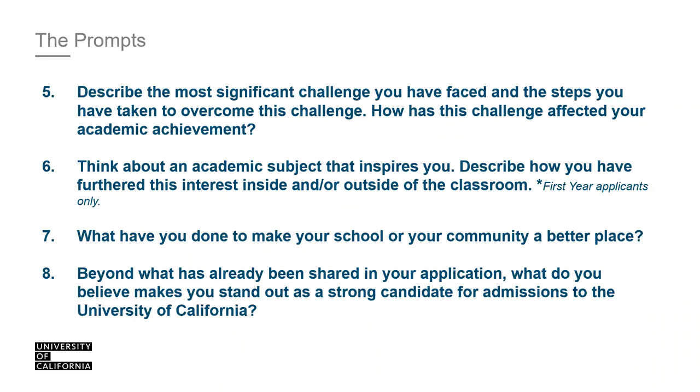Prompt five: 'Describe the most significant challenge you have faced, the steps you have taken to overcome this challenge. How has this challenge affected your academic achievement?' The key part is connecting the challenge to your academic achievement. Challenges can be personal or school-related. Tell us the steps you took to overcome it and how it affected your academics — this doesn't have to be negative; it could be a positive effect as well.